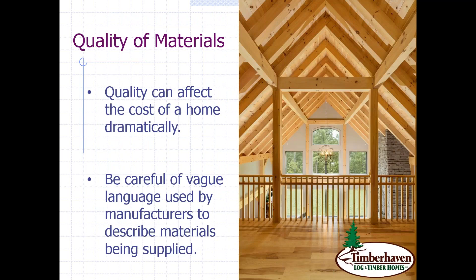I want to drill down a little on the quality of materials and give you some examples. Quality can affect the cost of a home dramatically, as we can all well imagine. And you want to be careful of vague language — I don't say that to scare you, but some of the next examples are going to help you understand that more effectively.